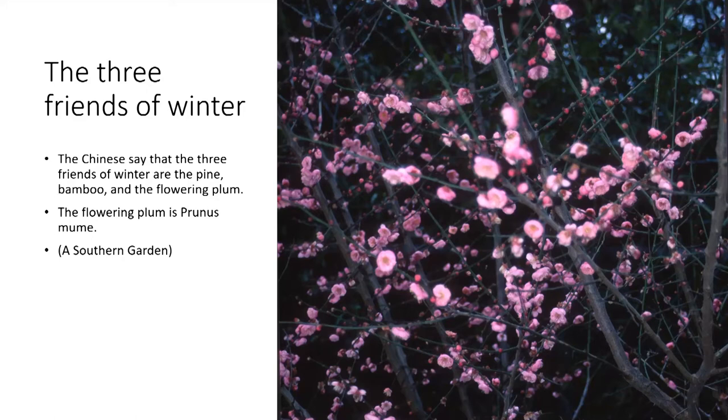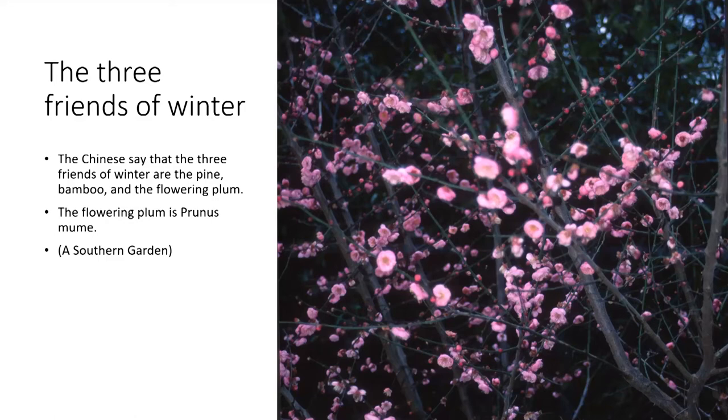A little aside: most of the few winter-flowering plants we're presenting today are delightfully fragrant. Edith and I struggled with the PowerPoint presentation and wasn't able to figure out the scratch-and-sniff app, so you'll just have to imagine the fragrance. About Chimonanthus praecox, which she wrote about a great deal — she observed that nearly every old garden has one in bloom at Christmas. This was apparently quite a common plant in people's gardens at that time, and wonderfully fragrant. It points out the fact that sometimes what seems new to us used to be common in years past — things come and go.